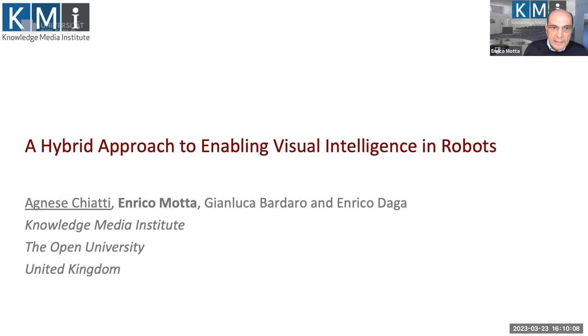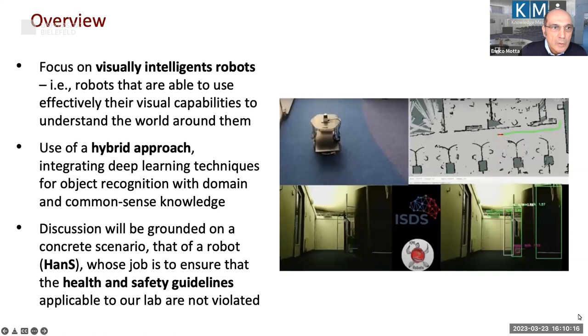Without any further delay, let's go into the talk. I'm going to talk about robots — in particular the work we have done on trying to get robots to understand the world around them.